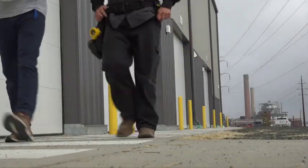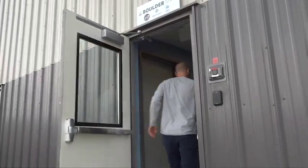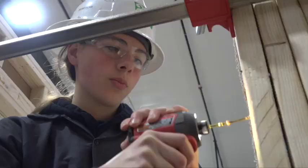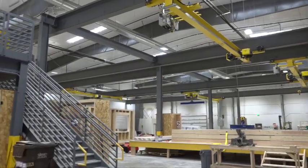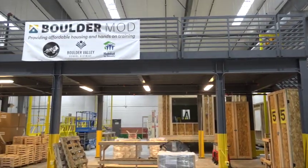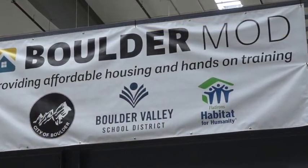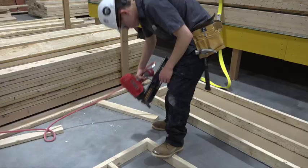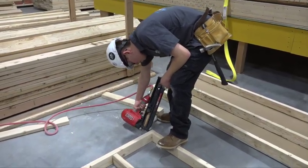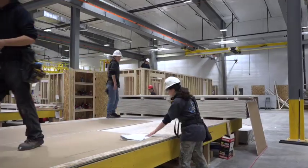There's something very special about what's happening inside this big new building on campus. That's the top and bottom floor for a house. We've got kids repairing drywall, fixing walls, building walls from scratch — the whole stage of production is kind of in motion right now. Through an innovative partnership between the Boulder Valley School District, Flatirons Habitat for Humanity, and the city of Boulder, these students are getting a remarkable opportunity: a chance to try their hand at everything under one roof.